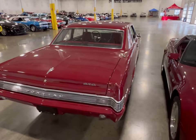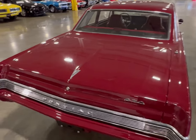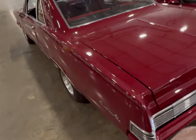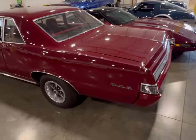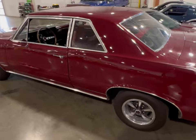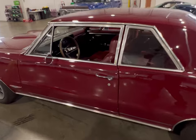Looking at this GTO, it seems pretty good — nice car. It's not for sale from what I understand, but if it is I'll be sure to find out. This could be here for winter storage, but it's a solid car, especially for this era of a GTO.